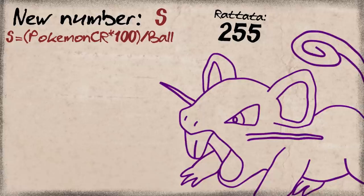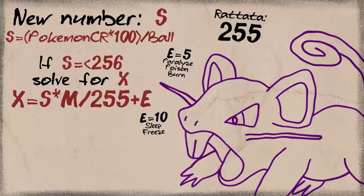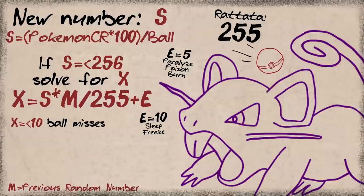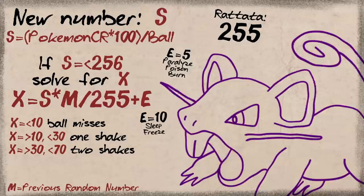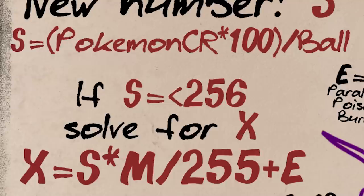If the number is below that, we do another calculation — let's call it X. To get X we use this equation, where E is 10 if the Pokemon is asleep or frozen, or 5 if it's paralyzed, poisoned, or burned. M is our Mumber, the one that makes this a shake chance. If this number is less than 10, the ball doesn't even hit — missing completely. If it's above 10 but less than 30, it shakes only once. Above 30 but less than 70, it shakes twice. And if it's larger than that, it shakes three times before breaking free. And all of that was the beautifully simple catch rate of Gen 1 explained.